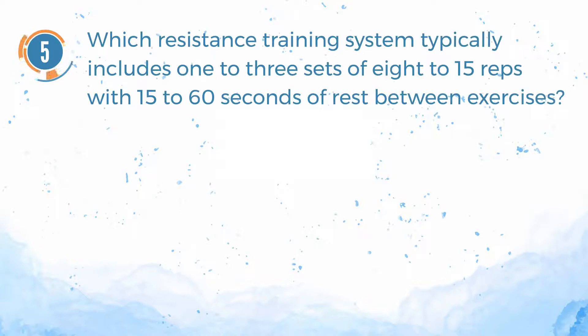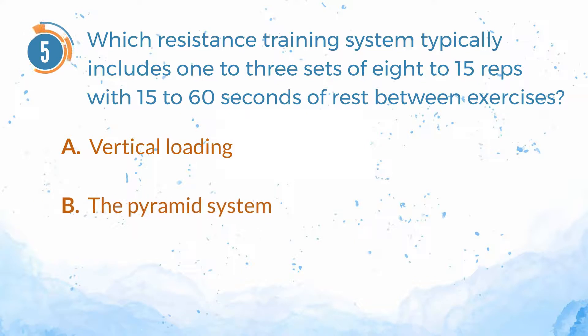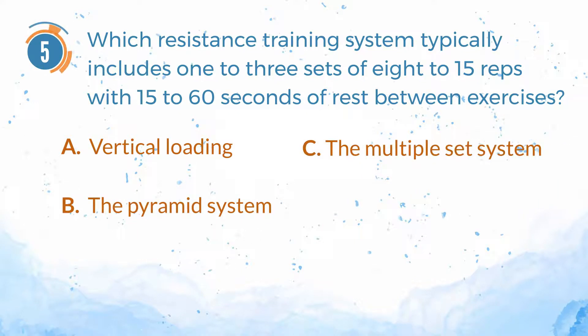Number 5. Which resistance training system typically includes one to three sets of eight to fifteen repetitions, with fifteen to sixty seconds of rest between exercises? A. Vertical loading. B. The pyramid system. C. The multiple-set system. D. Compound sets.